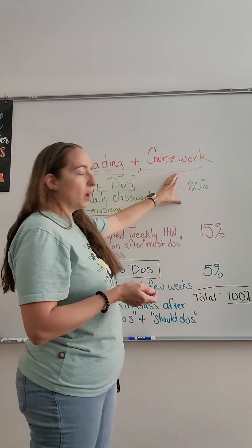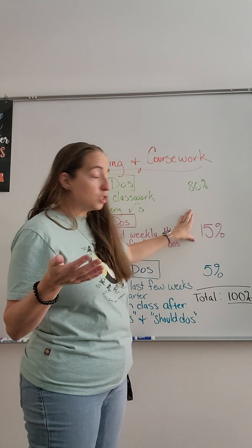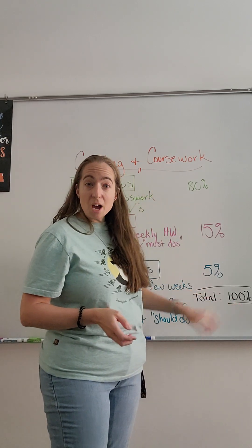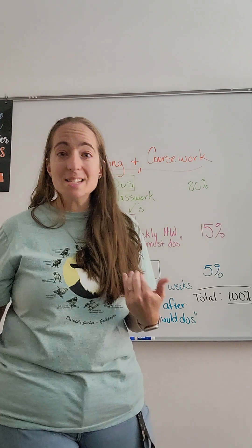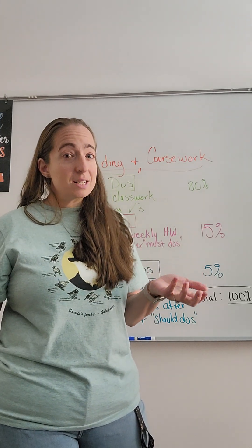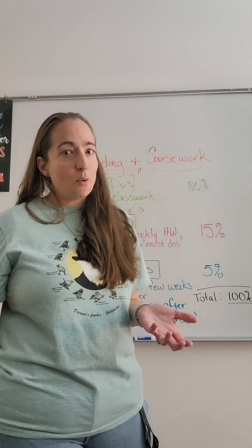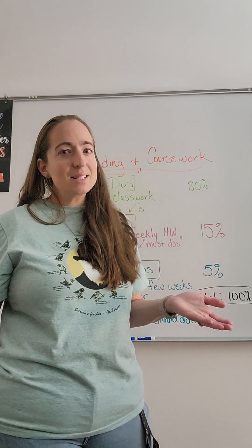Do you see why you would do that last? You want to learn and understand, get more understanding through the should-dos, and then be able to teach it back to me for the aspire-to-dos. So 80, 15, and 5% all equals a hundred percent. If you made a hundred on every assignment you would get the full 80, 15, and 5. But remember, we're not always going to make a hundred, and that's okay. Part of learning is making mistakes, and that helps you learn more. Hopefully that makes it a little clearer and helps you understand how we do grading in science here at VISTA.